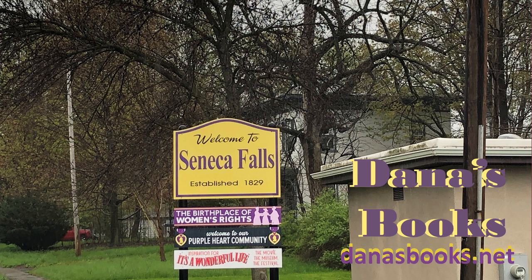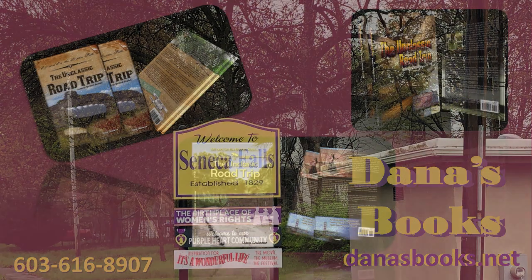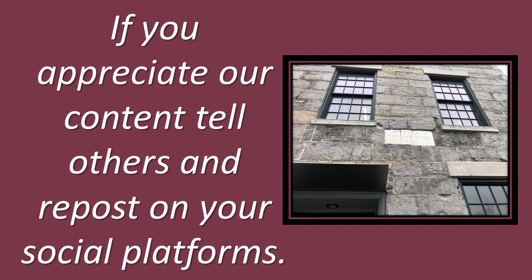Welcome to this Saturday Travel and History Tip. As the sign says, welcome to Seneca Falls, established 1829, the birthplace of women's rights. Seneca Falls is also the inspiration for It's a Wonderful Life — the movie, the museum, the festival.